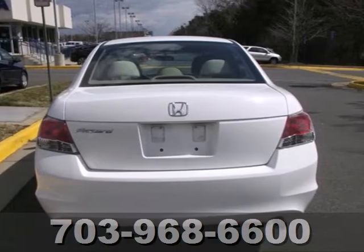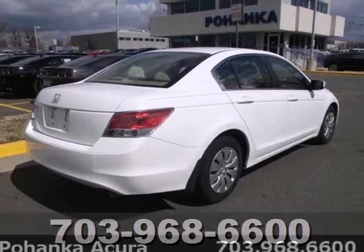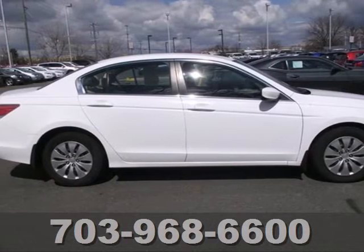The 09 Accord builds on the success of the wildly popular 08 model, and Honda's reputation for reliability, comfort, style, and safety just keeps getting better.